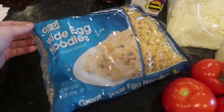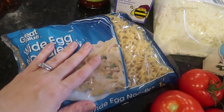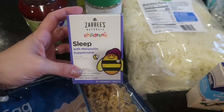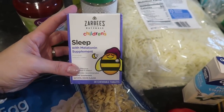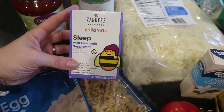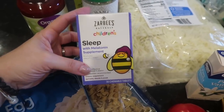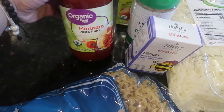I picked up a bag of Great Value wide egg noodles — only about a dollar twelve, so I thought that was a good deal. Of course we got Mason's melatonin. I think this is the last time I'm going to try this — it was working so well for so long, but lately even under the melatonin he's still really struggling to go to sleep. If this doesn't balance out this time around, I think I'm going to call the doctor, because this kid could literally be up all night.